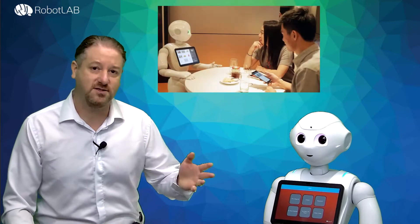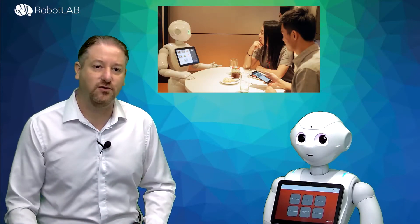We are talking about the host at the restaurant, we are talking about the associate at the cigar shop that can explain about the benefits or the qualities of different products. We are talking about the receptionist at the law firm that just needs to help customers get to their appointments. These scenarios and many more can actually be automated by using Pepper.